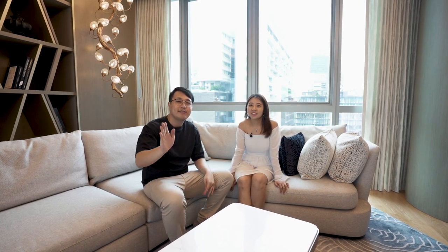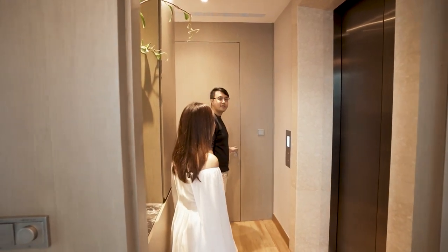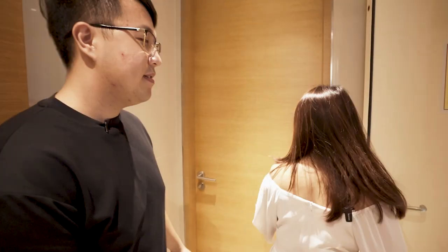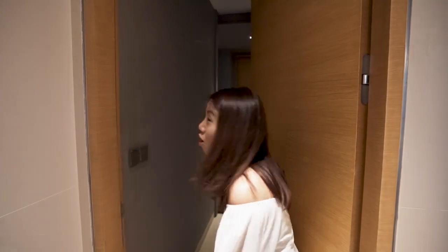Let's head to the kitchen, but I'll take you on a round first. So we're back at the private lift — we're not going down, but we'll be using this access door here. So this is where it leads to — you can head in here. Let's open it... Is this the corner? Oh, there's a table — and we have a pretty sizable bomb shelter that is fitted out!